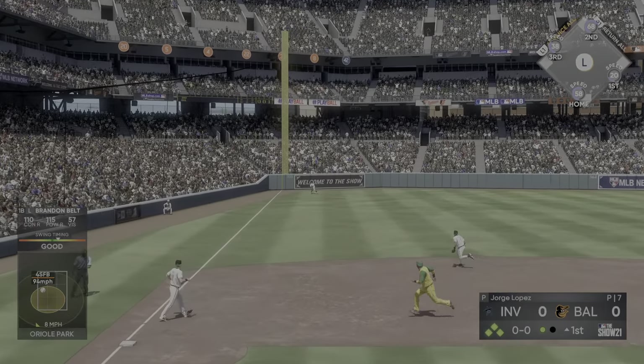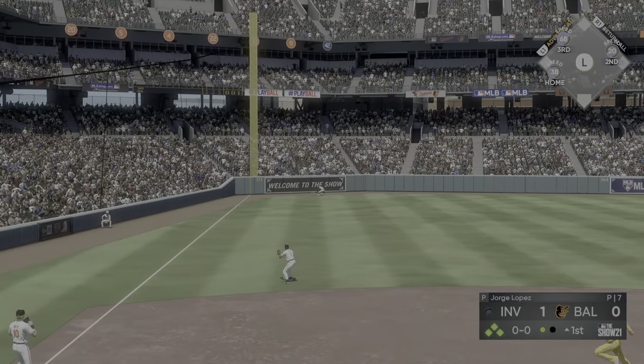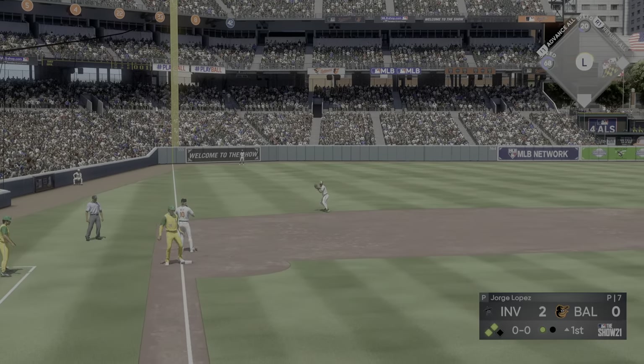Up to the plate now is David Ortiz — opposite field to the left, and that gets down as he can't get there in time.